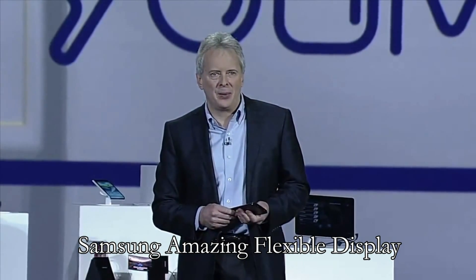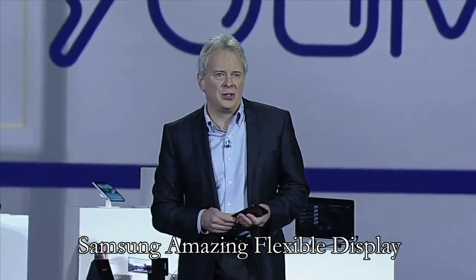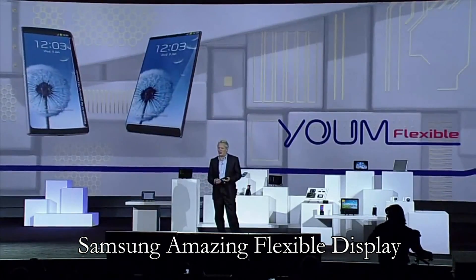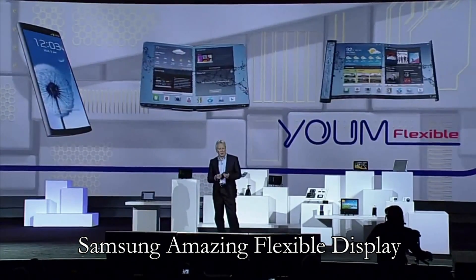And it's only going to get better. This kind of display technology is going to allow our partners to create a whole new ecosystem of devices — devices with bended, foldable...